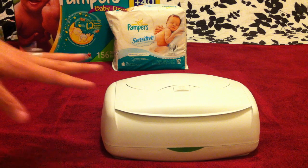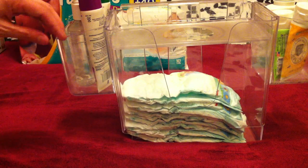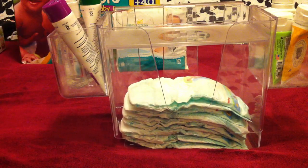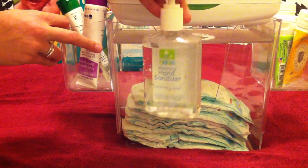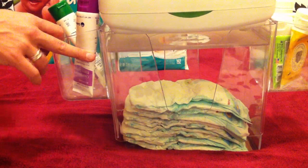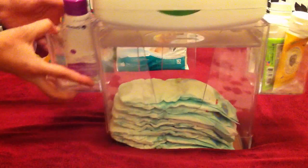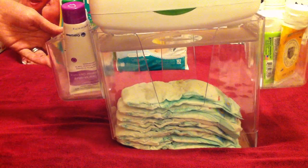This is a Prince Lionheart wipe warmer, and Prince Lionheart also makes this diaper caddy that the wipe warmer fits right into. It's a little plastic caddy — there's a lid that opens up and you fill it with diapers, they come out on the side, and it holds all your other diapering essentials. I keep hand sanitizer in here too — this is a great kids' hand sanitizer I find at Babies R Us. There's a little hook on the back that hooks right onto your changing table, so it hangs on the side. It's a really great little caddy.